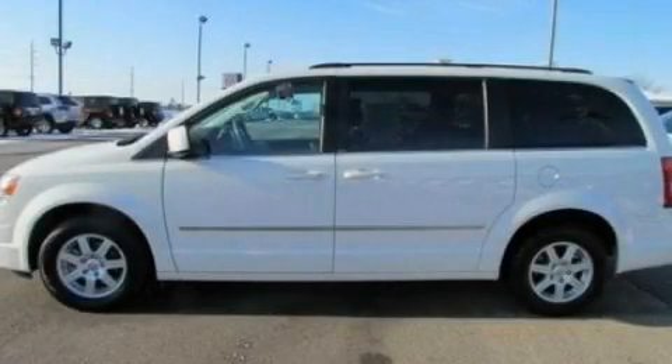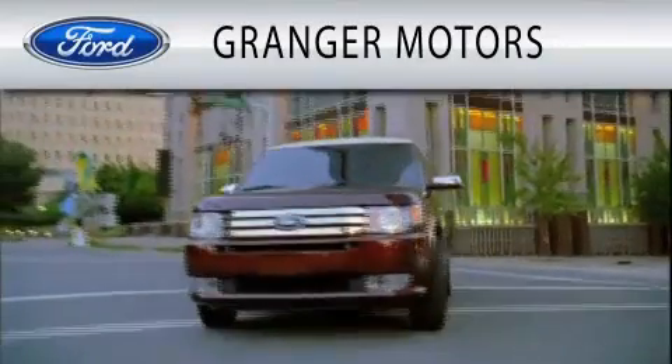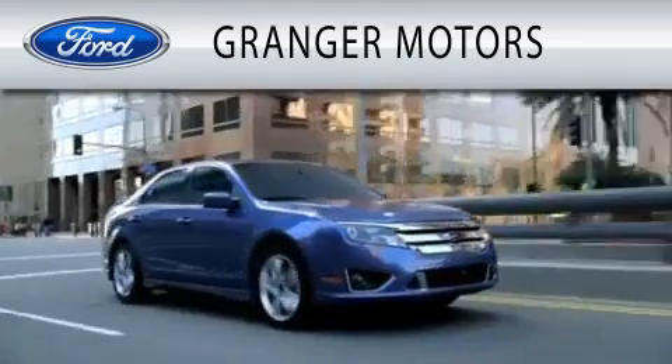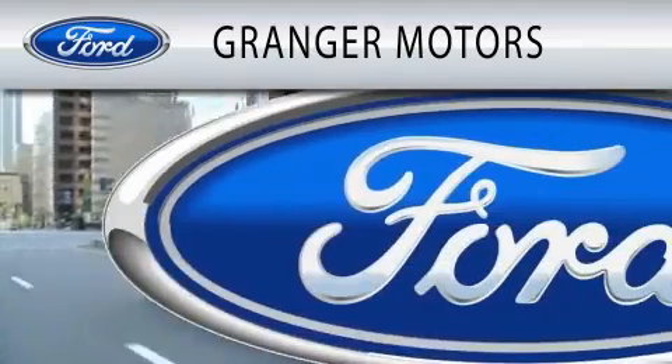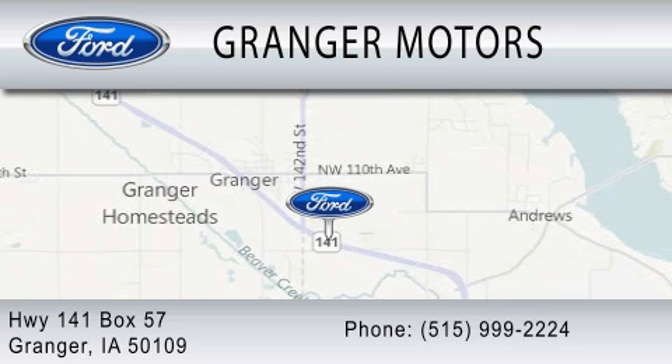Please call us today for more information on this great vehicle. Granger Motors is dedicated to doing everything possible to ensure that the experience you have selecting your vehicle is as pleasant as possible. We are located at Highway 141, Box 57 in Granger.